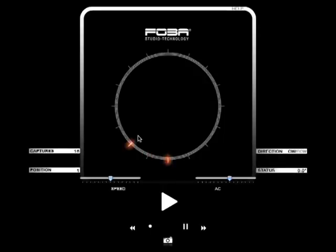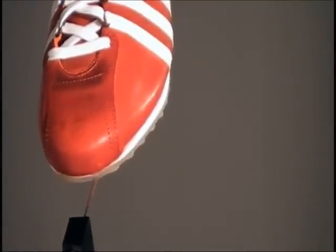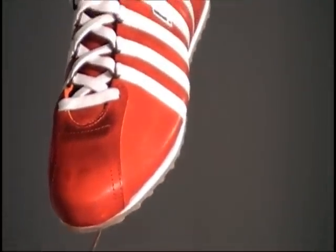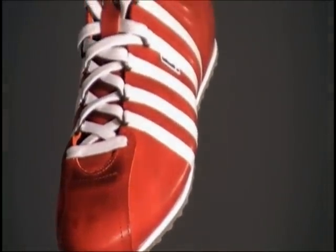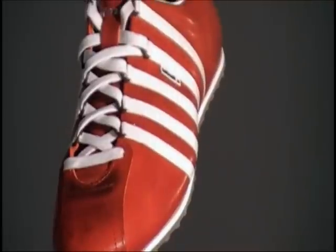With the turntable control software T-Control, you can set speed, acceleration, captures, and rotating direction with just a few mouse clicks. Everything is synchronized by the computer.